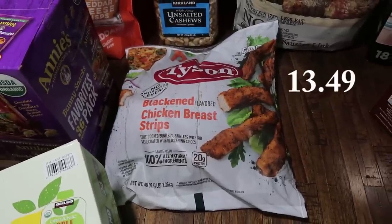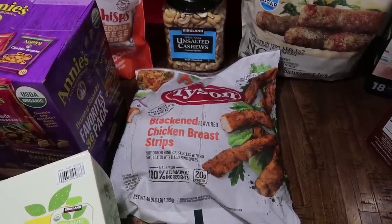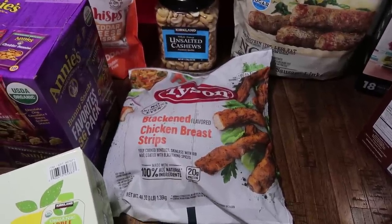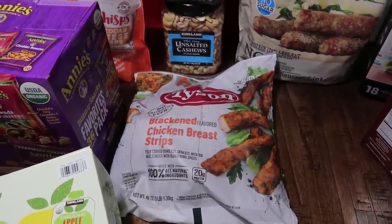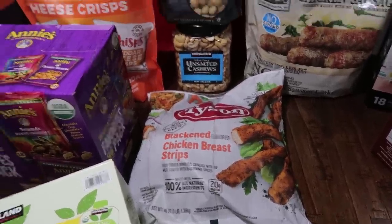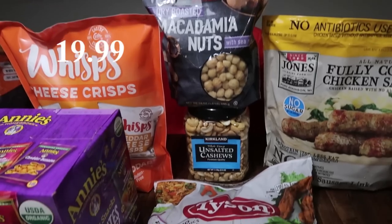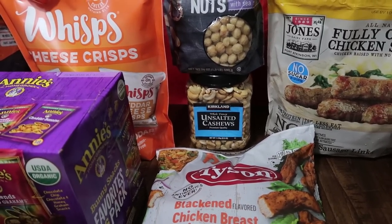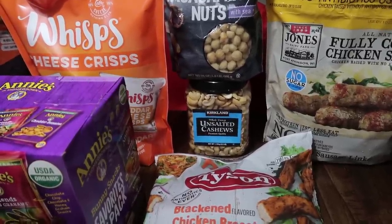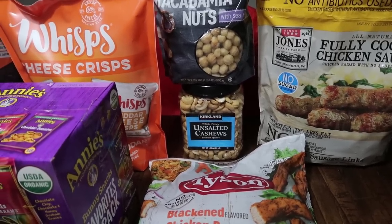This is the first time we have ever seen the Tyson Blackened Chicken Breast Strips at our Costco, so I went ahead and picked that up. I'm 99% sure I'm not going to like it because I do not like things that are super spicy. However, I'm pretty sure Mark's going to like them — this would be perfect for prepping lunches for him for the week at work. Then I got a few different kinds of nuts: macadamia nuts for Mark, he loves them. And over the holiday break, my daughter Rose was eating the heck out of some cashews — she was picking them out of nut mixes — so I went ahead and got some cashews for her.